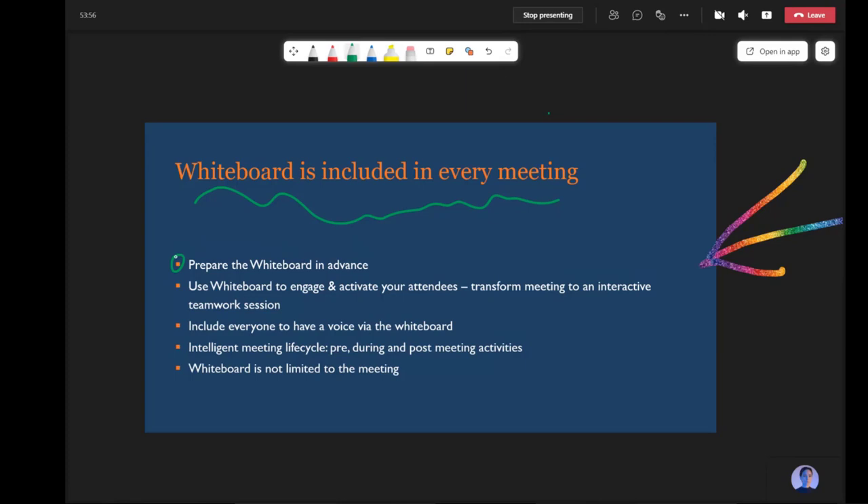For Teams meetings focused on collaboration and the ideation process, there is a whiteboard included in every meeting — share it and start filling it up. A blank whiteboard doesn't give anybody ideas. You need to start filling it, either with a good plan as you talk and interact with people, or by putting something there that people can grab onto and react to. You can use the whiteboard to engage and activate your attendees. This session is more of a lecture, but in an interactive session everybody from the audience can join in — excellent for a fast-paced, free-form session.